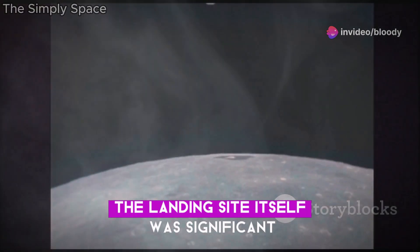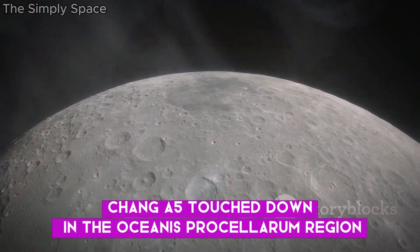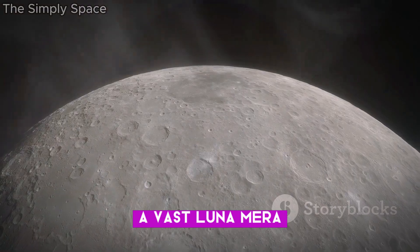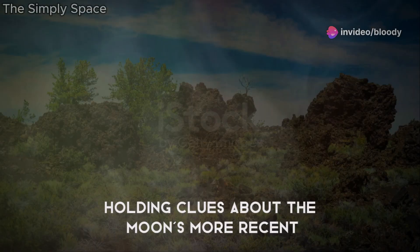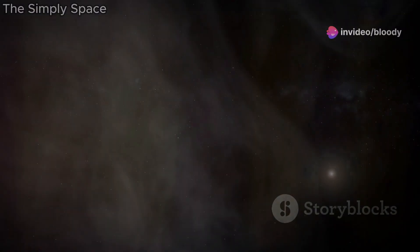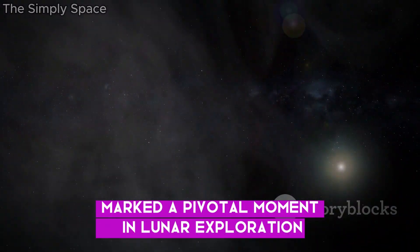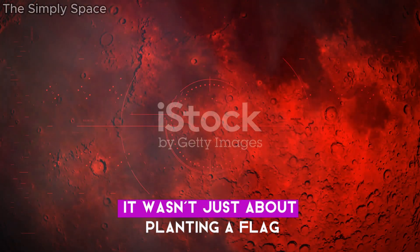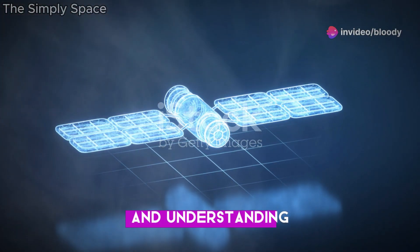The landing site itself was significant. Chang'e 5 touched down in the Oceanus Procellarum region, a vast lunar area. This region is believed to be relatively young in lunar terms, holding clues about the Moon's more recent volcanic activity. The success of Chang'e 5 marked a pivotal moment in lunar exploration — it wasn't just about planting a flag, but about pushing the boundaries of human knowledge and understanding.